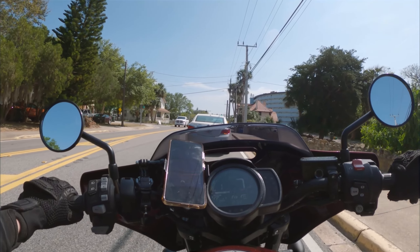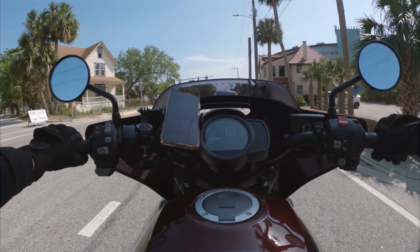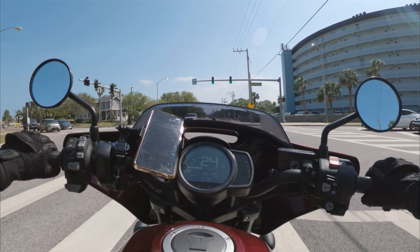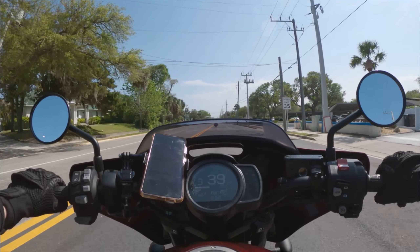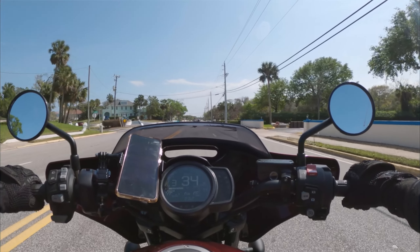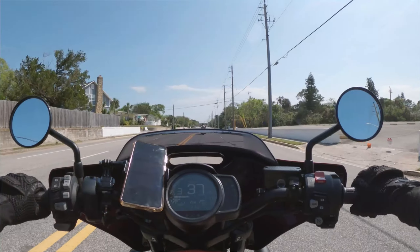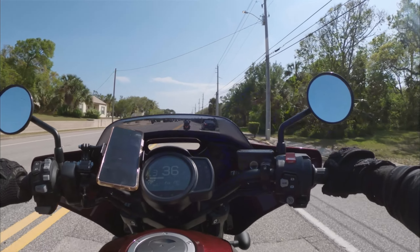You do get accustomed to the DCT pretty quick. Now I'm worried about when I go home — I'm gonna be brain dead when I first ride the Ducati and realize all the work I have to do. I do like shifting, especially when parking. I feel like I'm reaching for the clutch during slow-speed maneuvers. It's like a slightly different finesse on the wrist. It's not too touchy — this is a super chill bike. The flick of the wrist is just an adjustment.